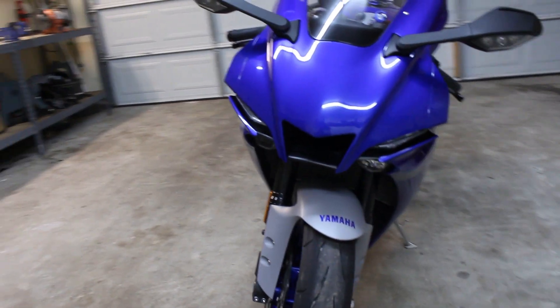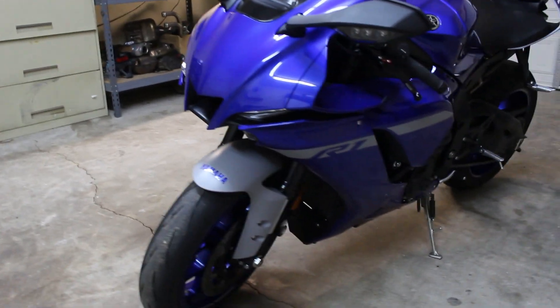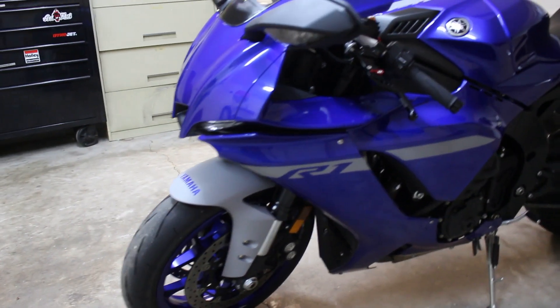I got this bike on Black Friday 2019 and I put just over 1,000 miles on it.